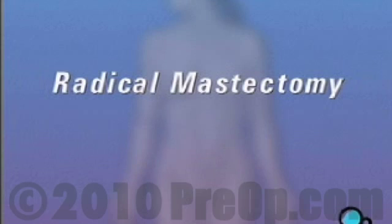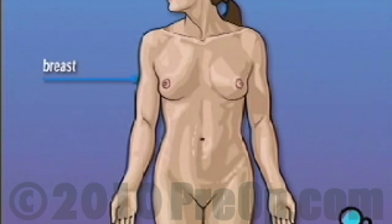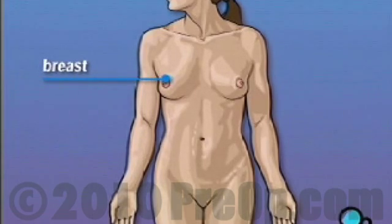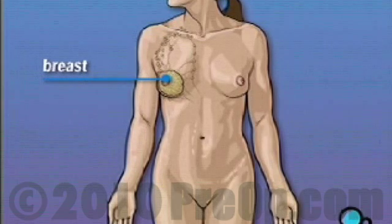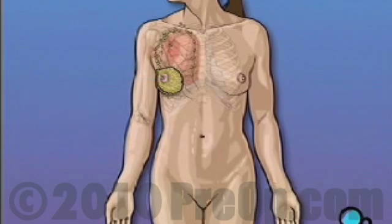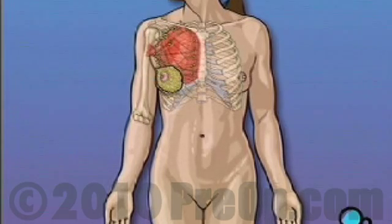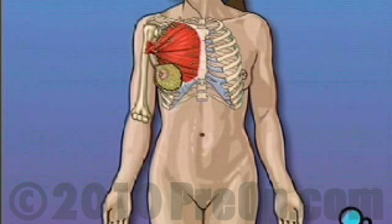Your doctor has recommended that you have a radical mastectomy. But what does that actually mean? Radical mastectomy is the removal of the breast and surrounding tissue. In most cases, mastectomy is required in order to remove cancerous tissue from the body. The extent of tissue removed is determined by the amount of cancer present in your body.